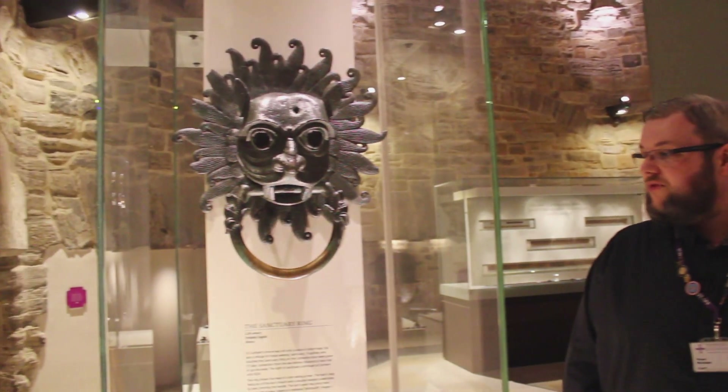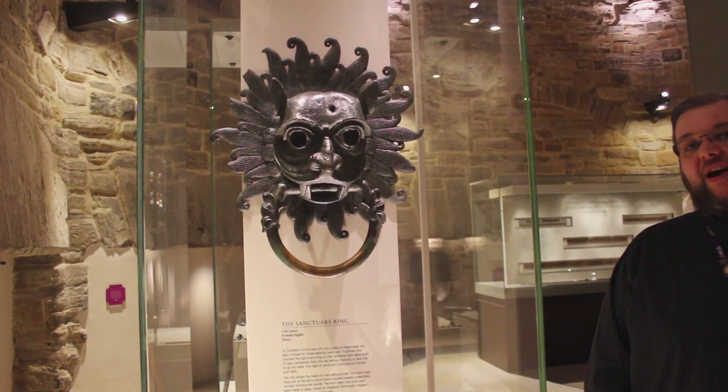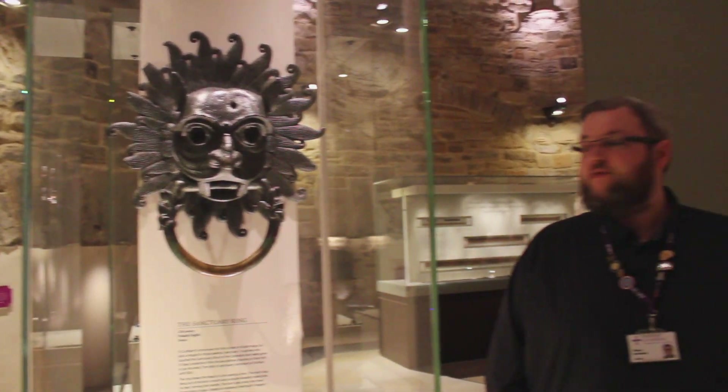Some of you may know it as the sanctuary knocker, but it's never had a knocking plate behind it. If you tried to use that ring to knock against the door you would have hurt your knuckles as it hit the hardwood behind it. It was also never needed — there would always have been a monk on duty in a room above the north door.